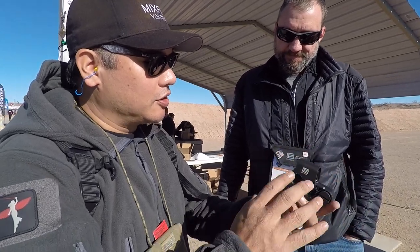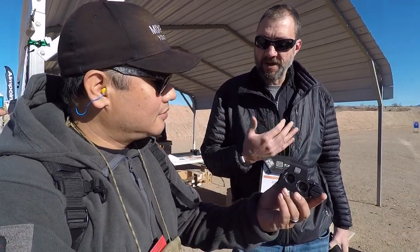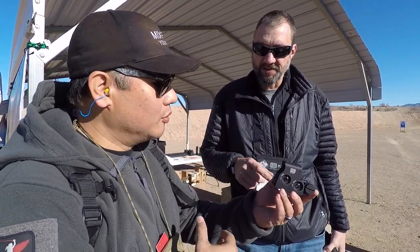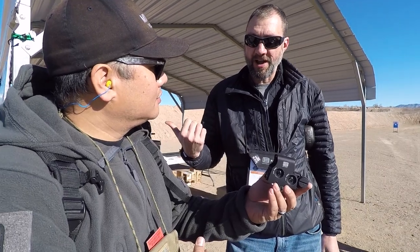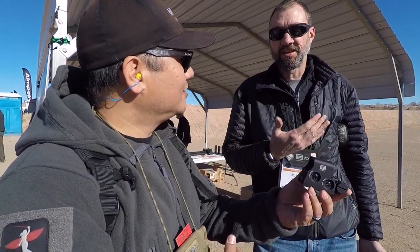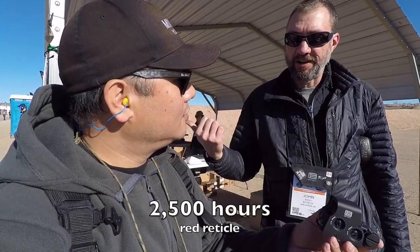Anything changed on the controls or everything's still what we know? Everything's the same. The only thing different from our red to the green is battery life, because green diodes just consume more battery life. So what kind of battery life are we looking at? Well, the beauty is this is about 600 hours, but what we've been able to do this year is improve our red battery life by 350%. So now instead of 1,000 hours, we're at 2,500 on alkaline.